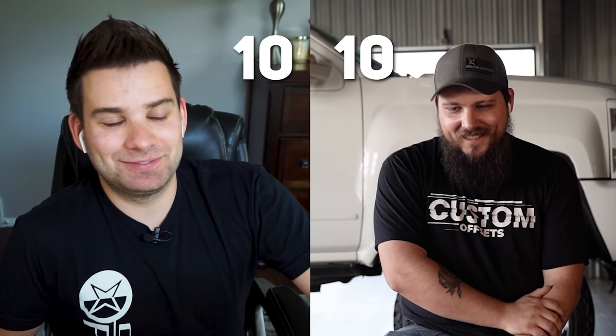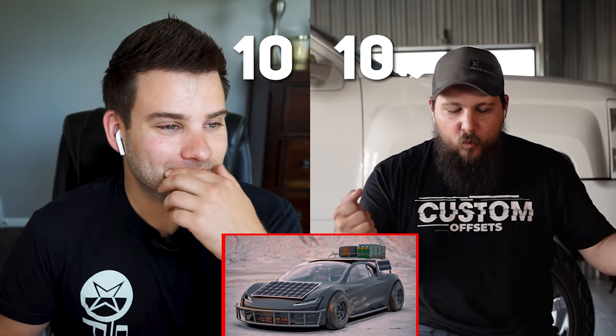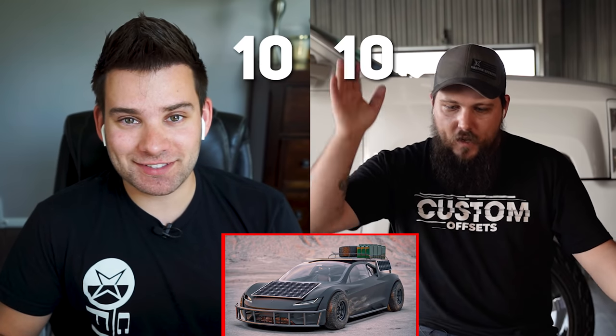Let's give this thing a number — ten, ten! It's a quarter million dollar car and we're gonna go beat it up off-road. I just envision ripping this thing through the desert roads — they're so fast. Imagine taking this thing across the salt flats, just hammer down, absolutely.